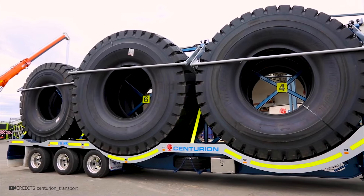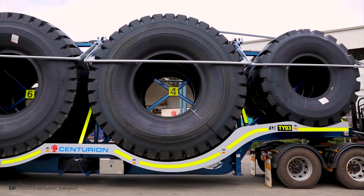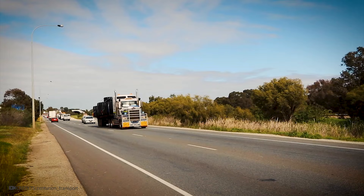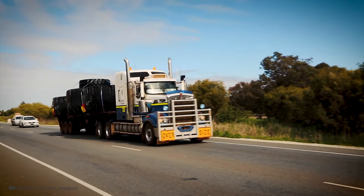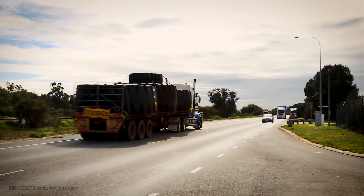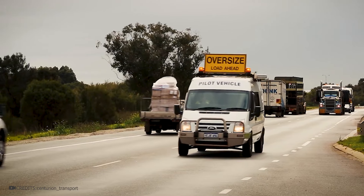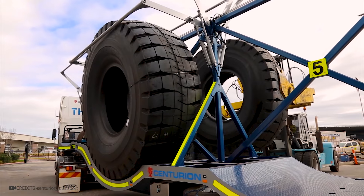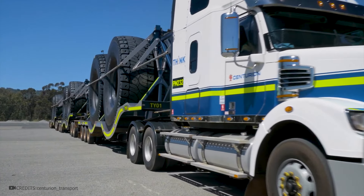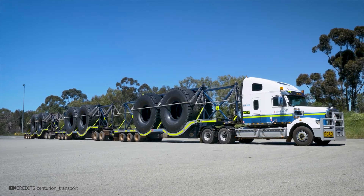New giant tires are transported on special trucks. Platforms were designed to securely fix the giant tires in a vertical position, and each platform can carry up to eight such tires. This method of transportation is more efficient because laying the tires down takes up more space. The convoy requires an escort vehicle with flashing lights. The new tires are securely fastened with special fasteners. By attaching two additional trailers, one truck can transport up to 24 giant tires weighing tens of tons.